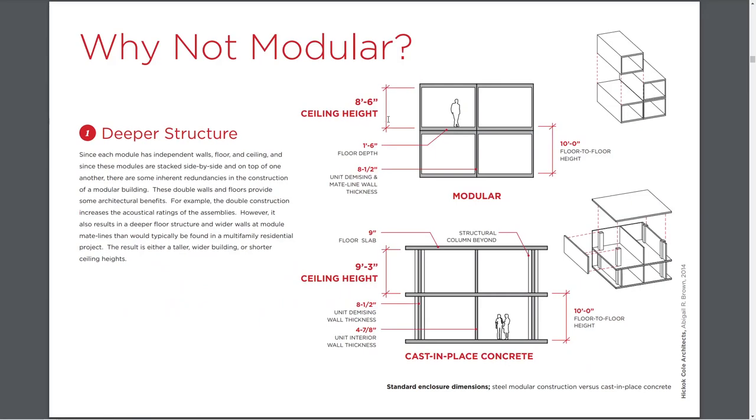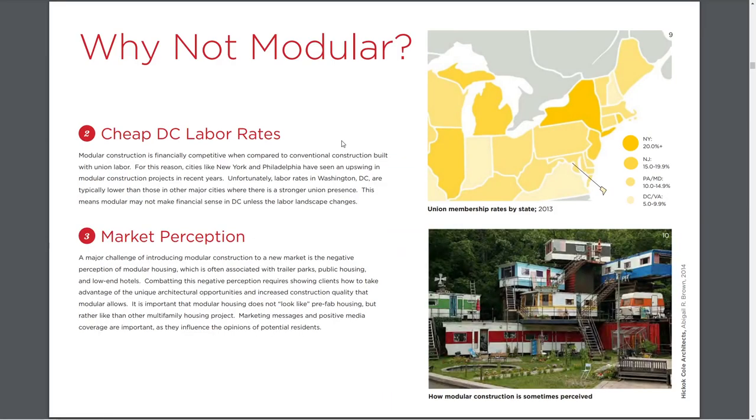There's no reason why modules couldn't be higher, but that comes with new constraints about shipping, transport, and therefore cost. Labor rates for locations about where things are being built — certain places it may not make sense because labor rates and union relationships are disruptive. I don't think cost is really where we want to go with our advanced structures look, but this may be your only overview of modular construction.